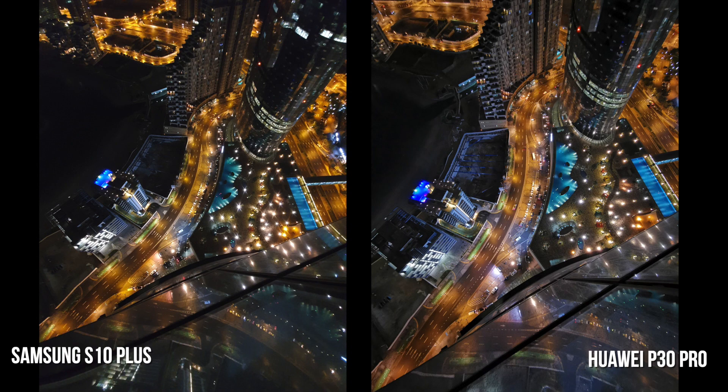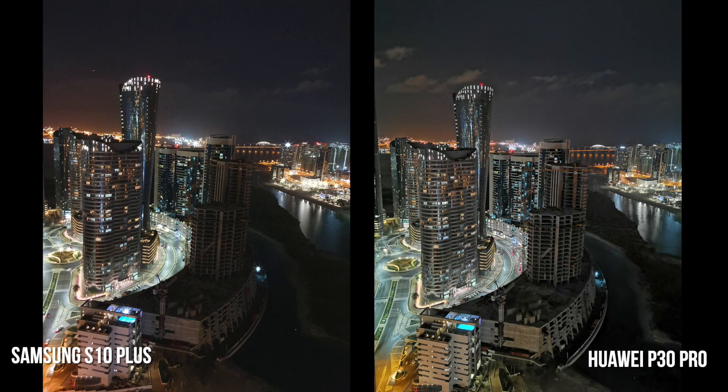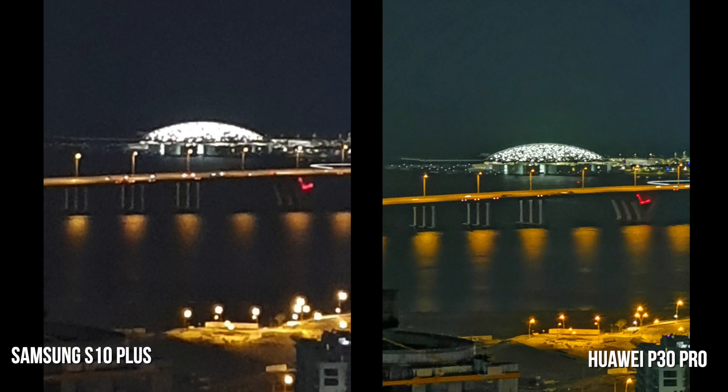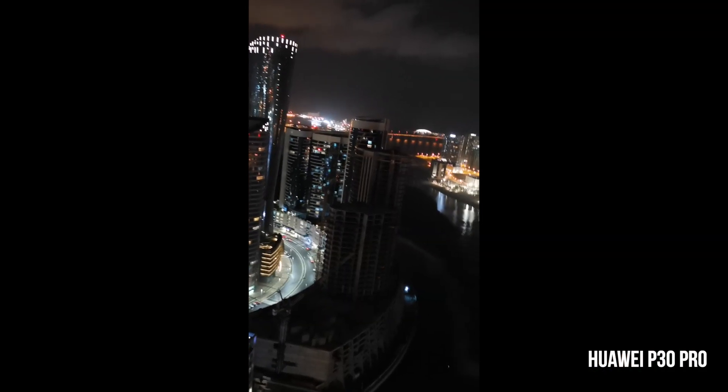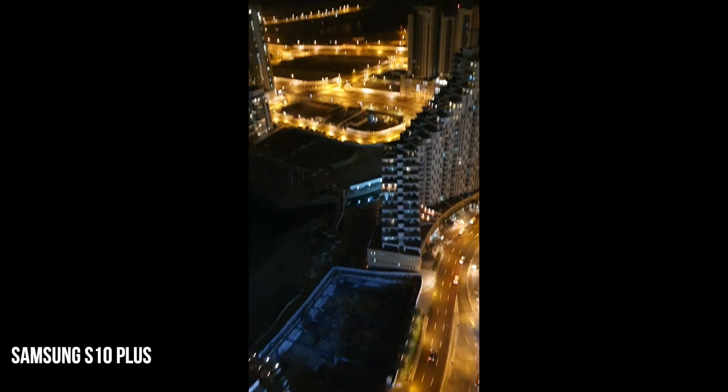Nighttime shots are very interesting — the P30 Pro definitely has more detail and less noise and distortion. That's very evident when you zoom in at night at 10x zoom — see the taxis and the detail you can see. At 1x zoom you can also see the lighting and detail in the scene. At 10x night zoom the P30 Pro excels. For nighttime video, both devices do quite a good job despite the low light, with some distortion on both but overall excellent performance.